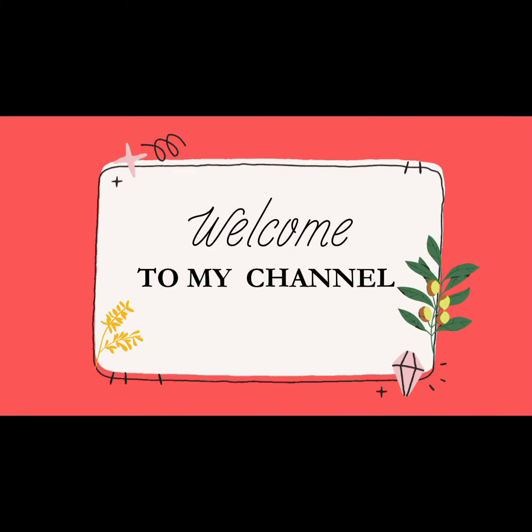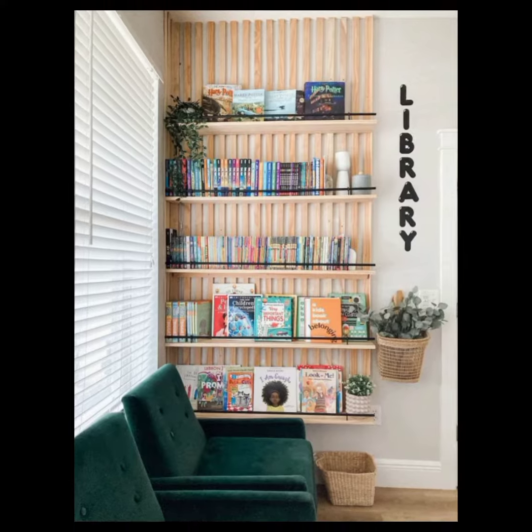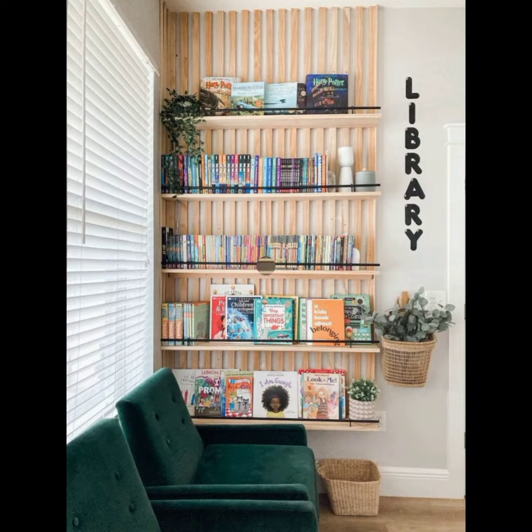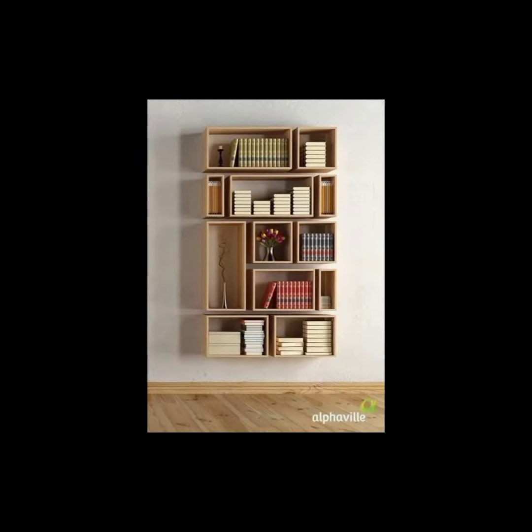Hello friends, welcome to my channel. The topic of today's video is bookshelf designs. Bookshelf designs can vary widely depending on personal preference, available space, and the overall aesthetic of the room. Here are a few popular bookshelf designs to consider.